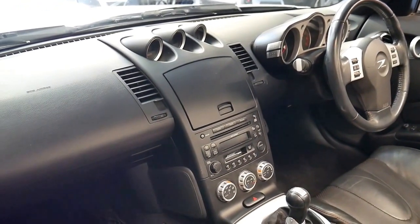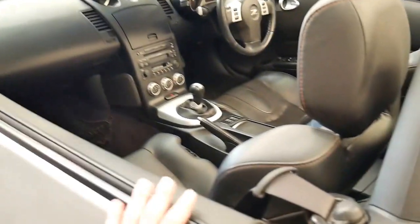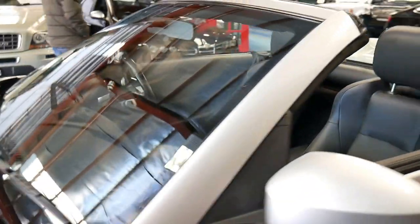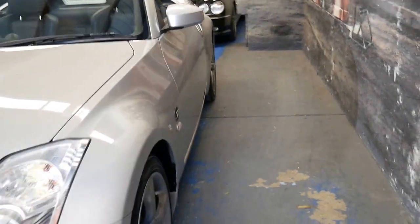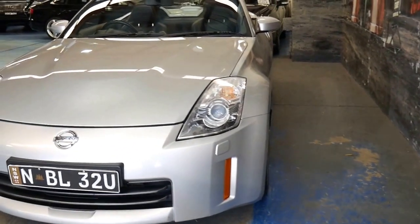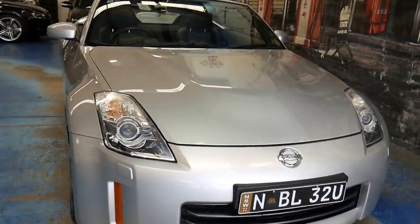It's got a Bose sound system, but the biggest, most significant feature of this car is the fact that it is a track edition with the Brembo brakes. Just the brakes on their own I believe are about ten thousand dollars. It's also got xenon headlights — I think silver with black is the best color combination to have.